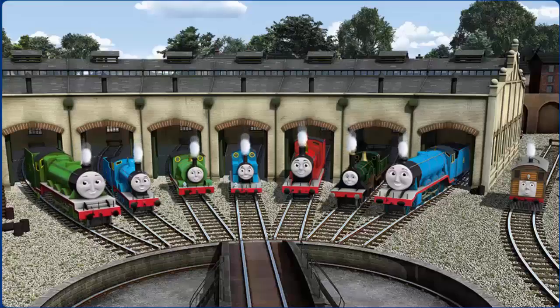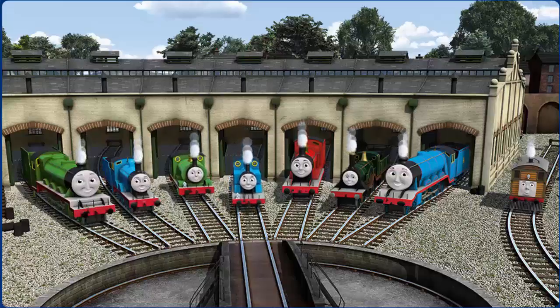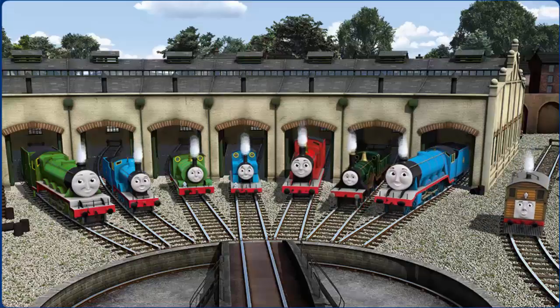You helped repair Henry and Edward and Percy and Thomas and James and Emily and Gordon and Toby — you are really useful!